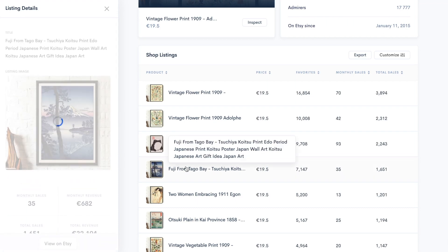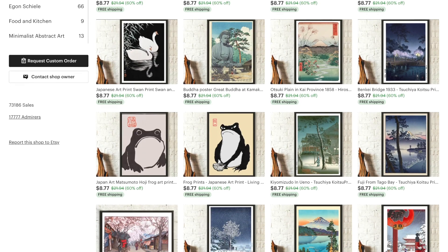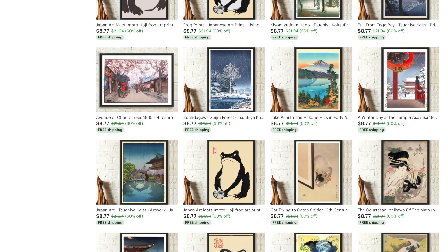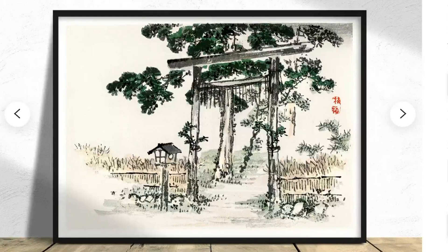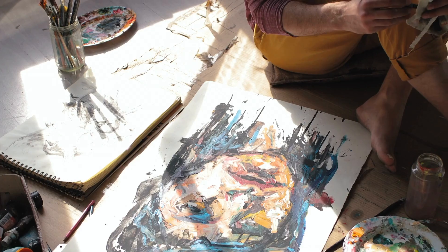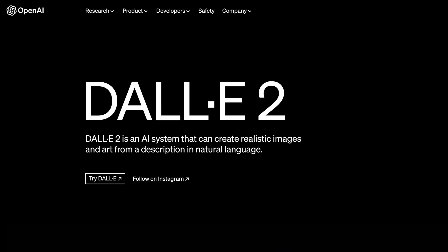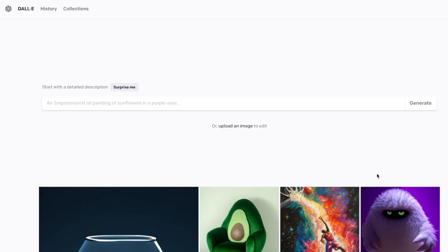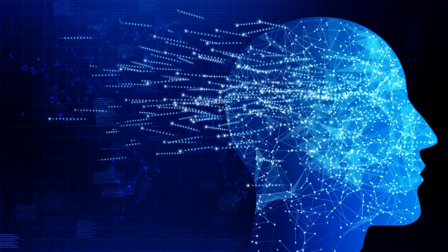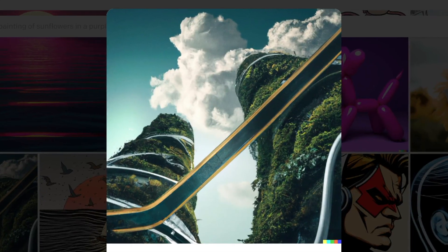Another example is the Fuji from Tago Bay piece, estimated to have made the store over $500 from print sales. Today, not many artists paint in the Ukiyo-e style, which is why historical pieces in this genre remain in demand — most of the paintings being sold are old ones. But DALL-E has been trained by scanning the best historical masters in this genre, so it's able to create stunning images in this style within seconds.